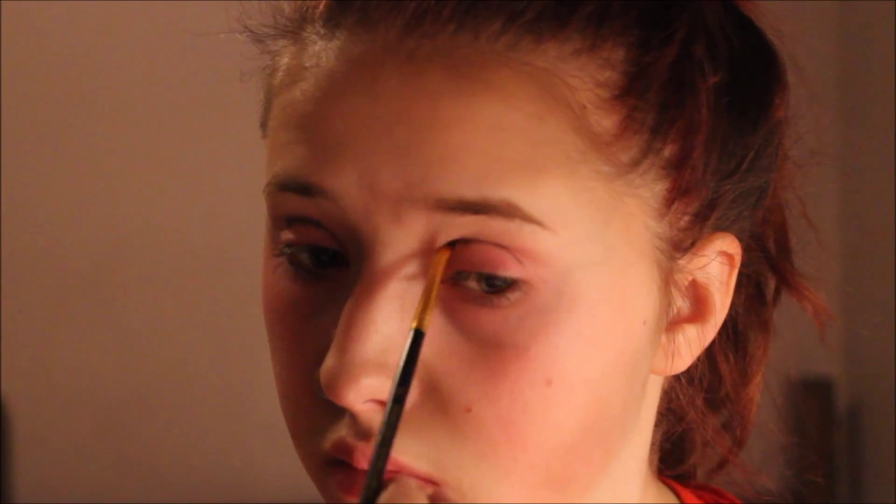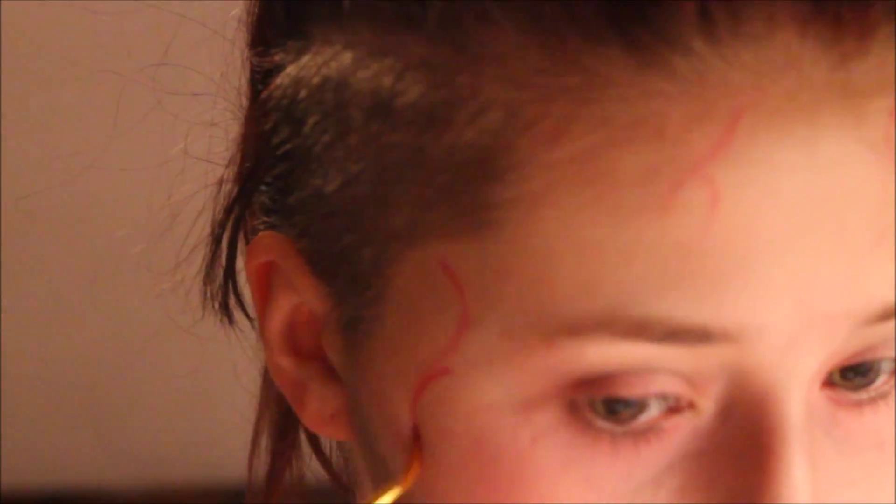Then I'll be going in with a matte black eyeshadow and defining my bags, giving my eyes a little more dimension and a 3D look. I'm also going to be applying this to the crease of my eyes and blending it out to make it look like my eyes have sunk into my face. Then going back in with the red lipstick, I'm going to be creating veins all over my face to make it look like I'm very sickly and dead, like my blood vessels have just exploded out of my face.